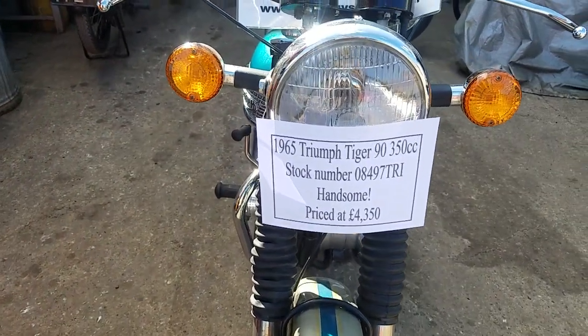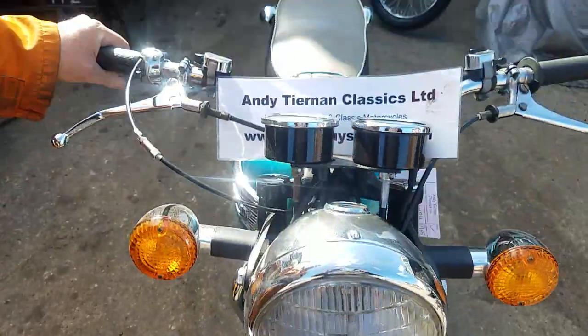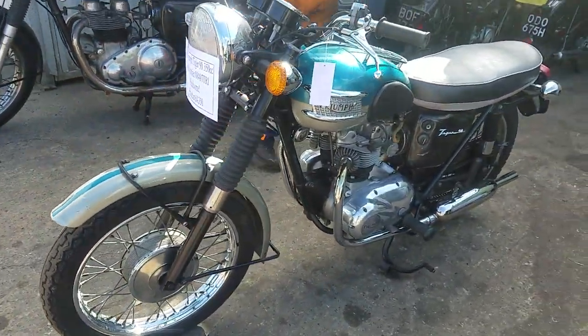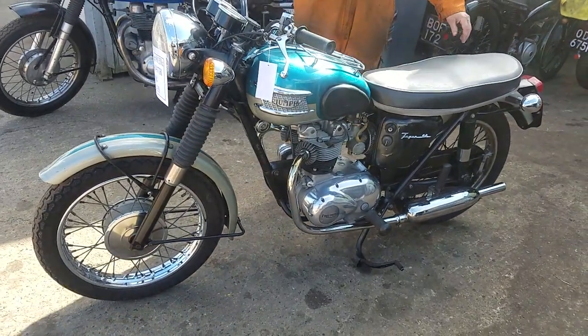We're on a 1965 Triumph Tiger 90 at Andy Chellen Classics. Quite tidy, isn't it? Yes, it's one we're selling for a neighbour who lives just up the road. He's asked us to move on to something else.